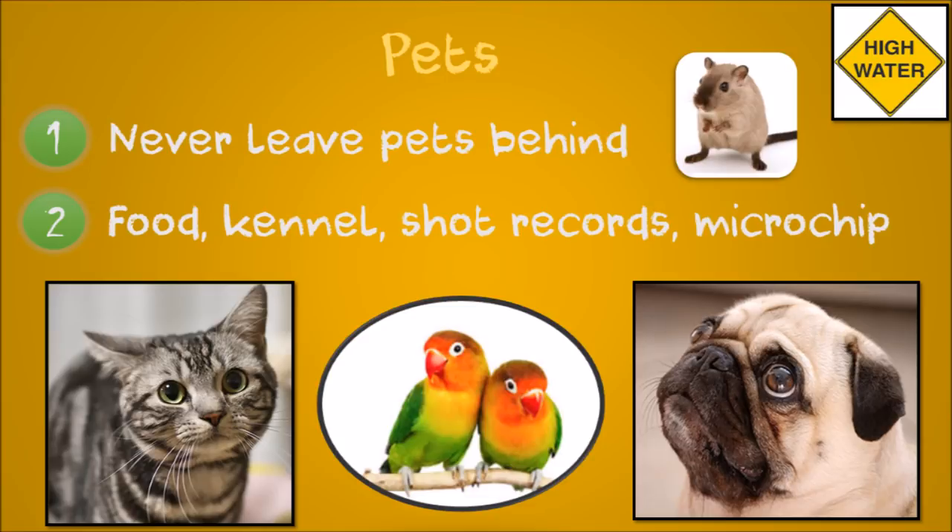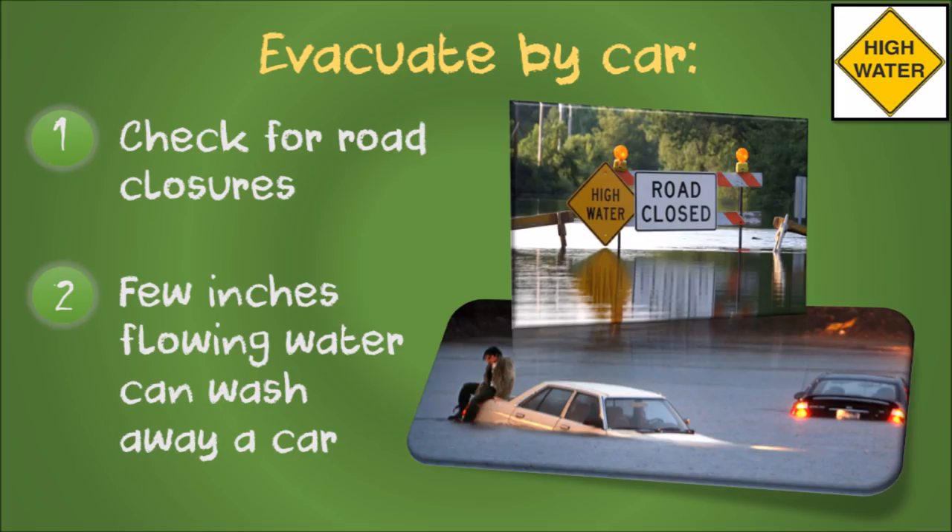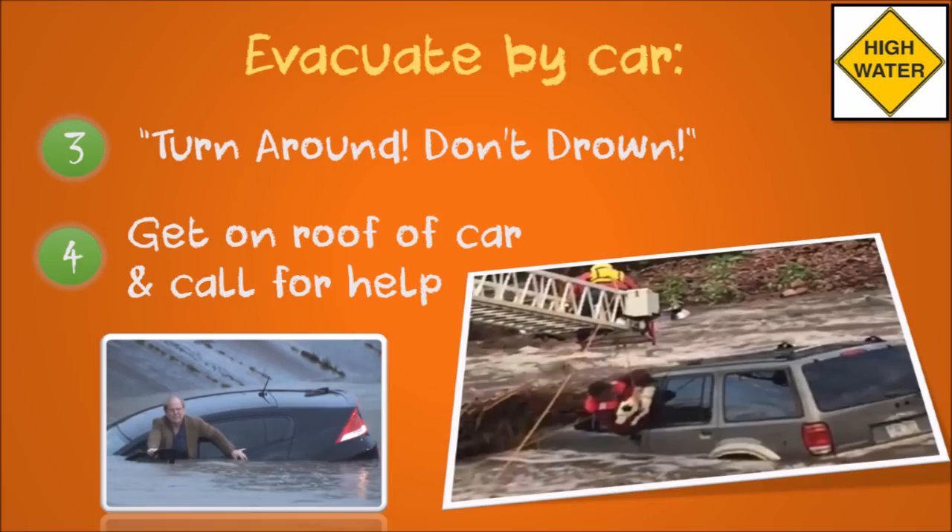When evacuating, check the news for road closures. If you come to a flooded road, do not drive through it — only a few inches of flowing water can wash a car away. Remember: turn around, don't drown. If you are in a car that becomes surrounded by water, get onto the roof of the vehicle and shout for help or call emergency services.